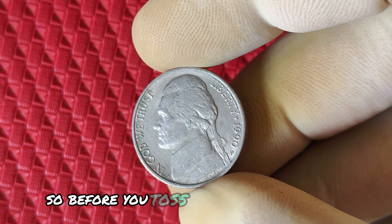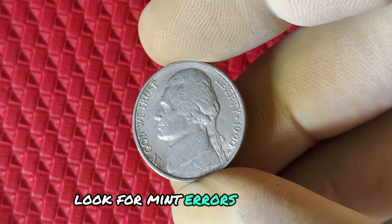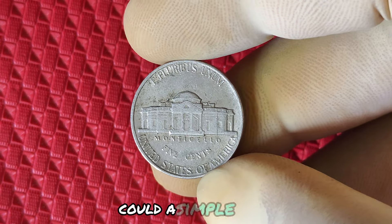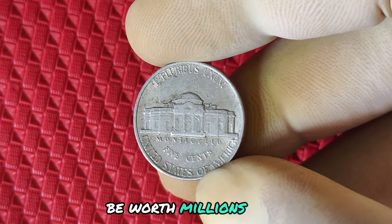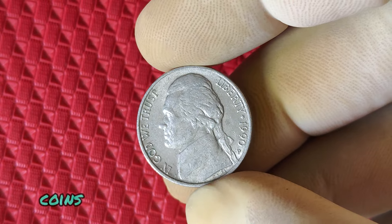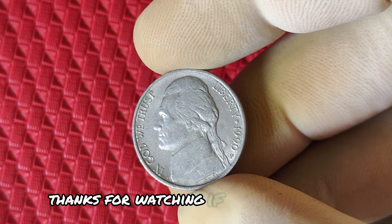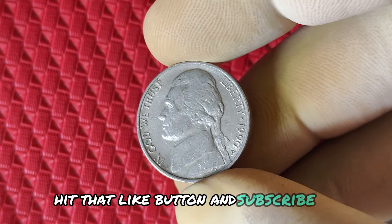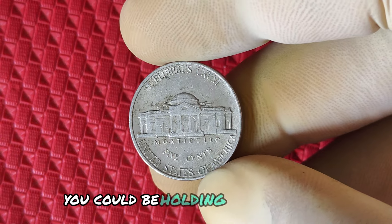Before you toss that nickel into your piggy bank or use it to buy a soda, check your change, look for mint errors, high-grade conditions, and any unique features that could make your coin a hidden treasure. Could a simple 1990 P Jefferson nickel hiding in your pocket change be worth millions? Maybe. And that's why you should never underestimate the power of small change. Coins like this have made collectors into millionaires. Thanks for watching! If you enjoyed this video, hit that like button and subscribe for future videos. Don't forget to check your pockets — you could be holding history worth millions!